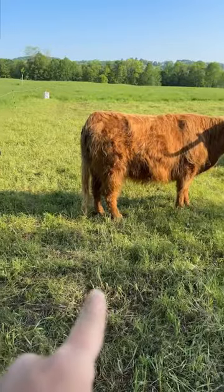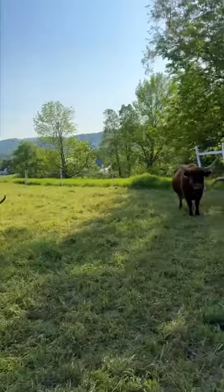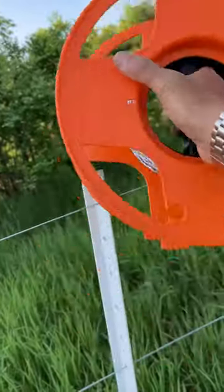Yesterday morning, this patch of grass looked exactly like this patch of grass. And then once they've eaten most of the grass in this paddock and trampled down most of the weeds, it's time to move them to another paddock.